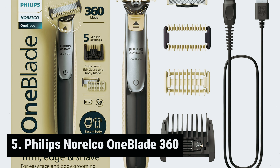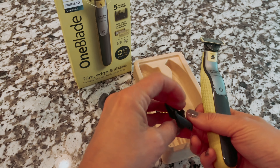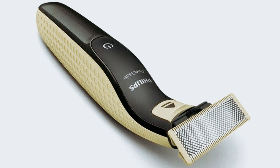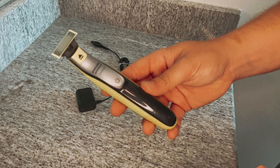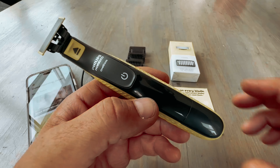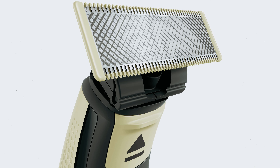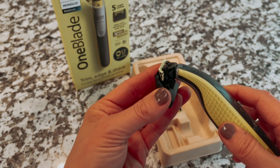Starting our list at number five, we have the Philips Norelco OneBlade 360. Looking for an affordable and convenient beard trimmer for your travels? The OneBlade might be the perfect choice. Not only is it recommended by Quilty Harper and Soller, but it also offers a compact size, long-lasting battery life, and stylish design that fits perfectly in your dopp kit. According to Quilty Harper, the OneBlade can get as close as a wet shave, providing a shaving experience that rivals traditional razors. Soller also praises it for falling somewhere between a traditional beard trimmer and a regular razor, making it a versatile grooming tool.